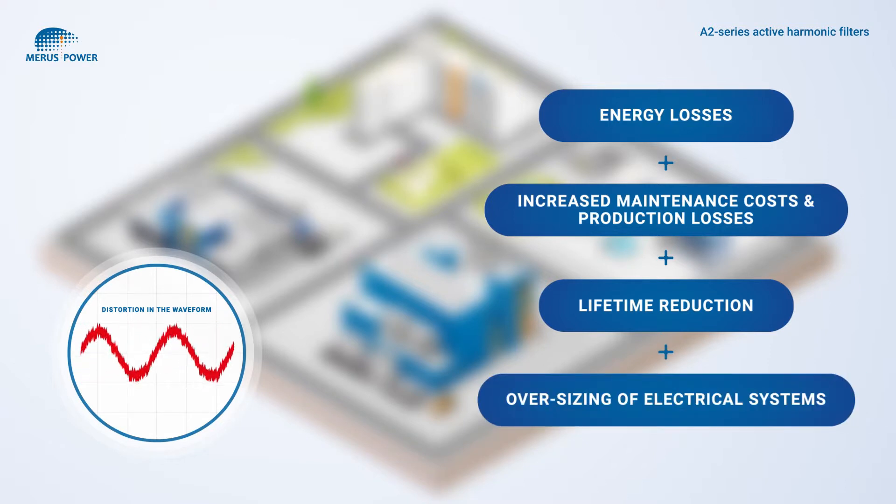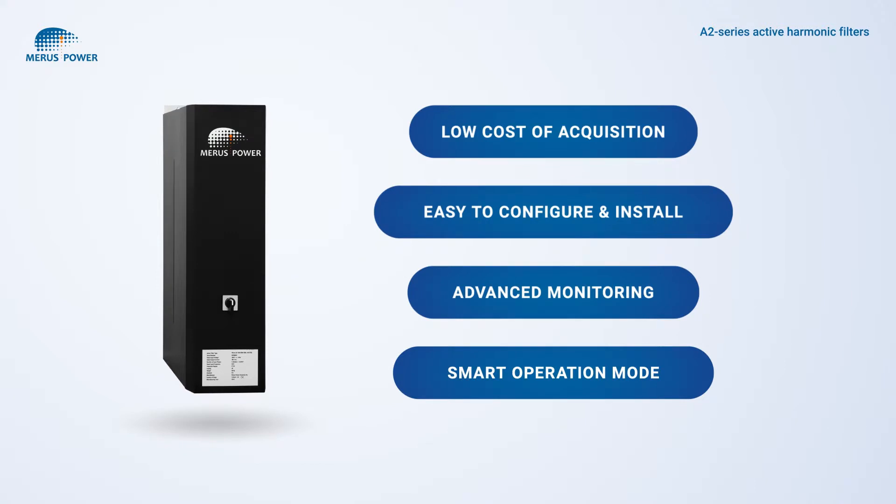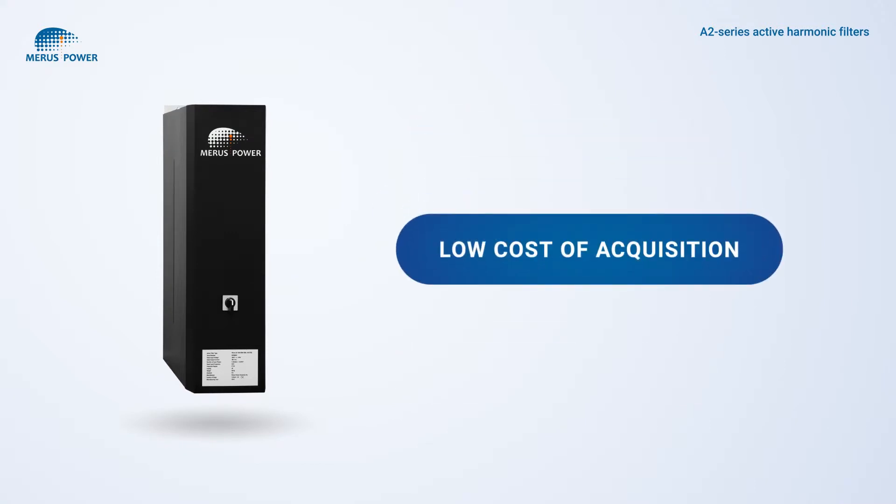Harmonic distortions can also reduce the capacity of electrical networks and result in the oversizing of electrical systems. Meris A2 series active harmonic filters are a proven solution to such problems.